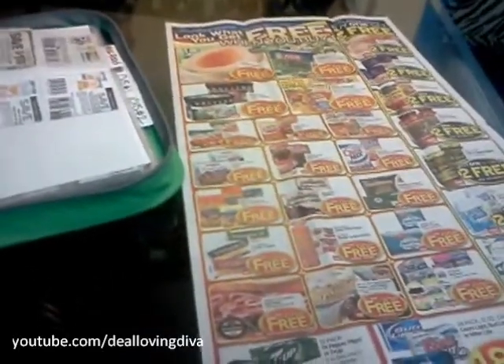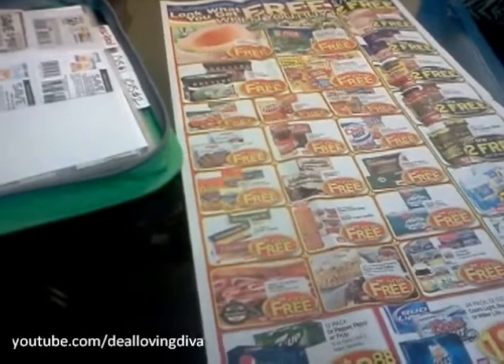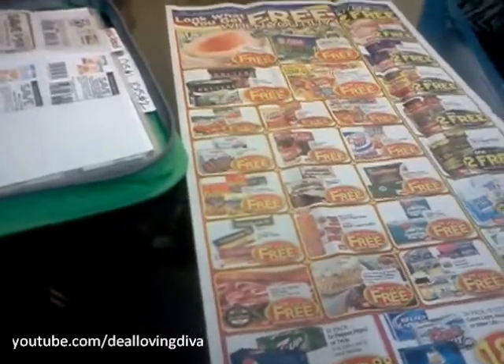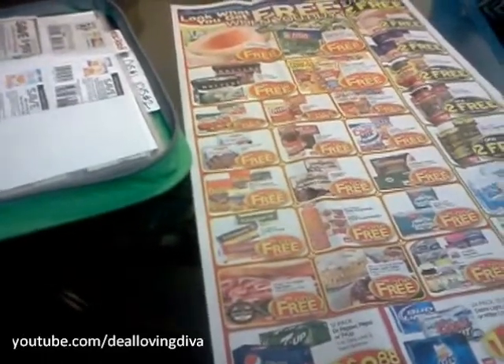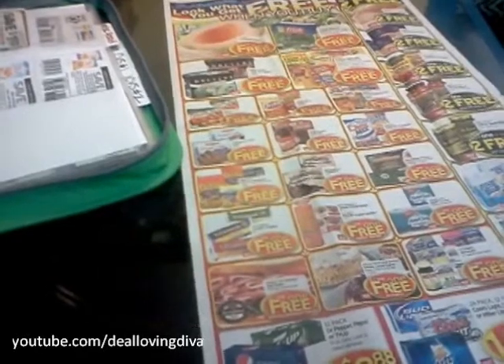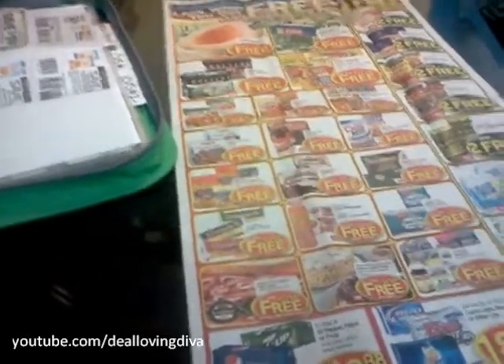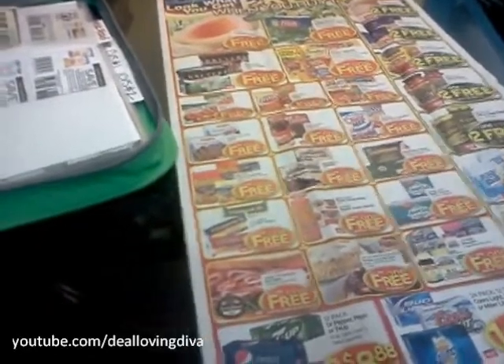Hi everybody. Welcome to Deal Loving Diva. My name is Vanessa, and I am here with you today to continue on with the Couponing 101 series. Today's video is going to be about coupon matchups. I know a lot of you probably hear these extreme couponers saying matching up or matchups or matching my coupons. Well, you're about to learn how to do it and what it means.